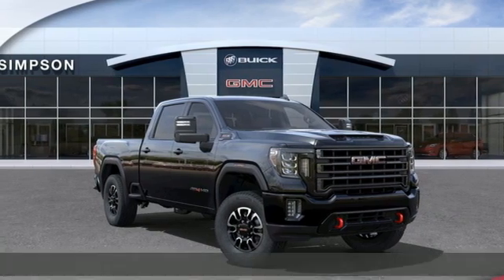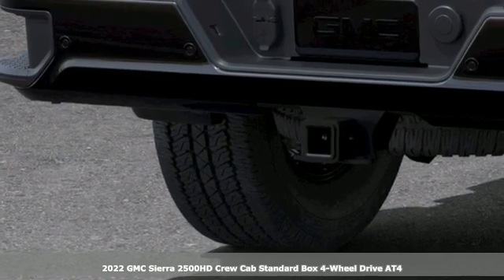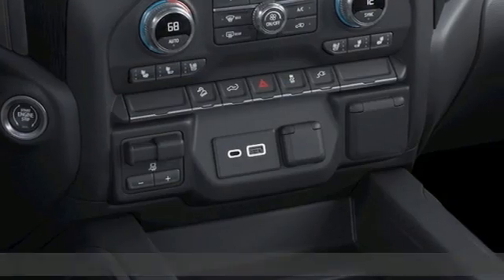It's a new 2022 GMC Sierra 2500 HD. This Sierra was built for those that need a truck — a get-dusty, haul-anything heavy-duty pickup.